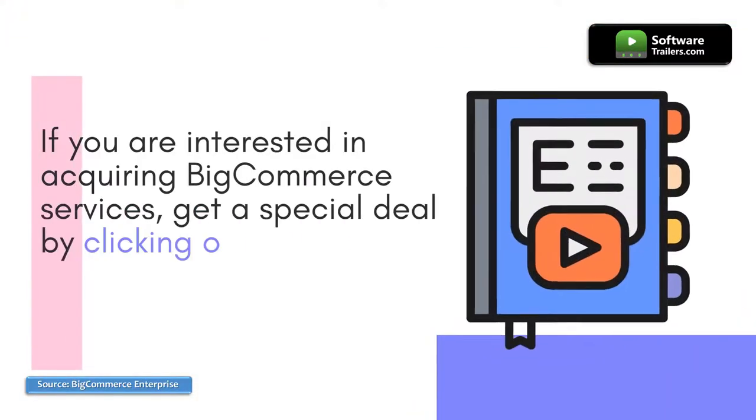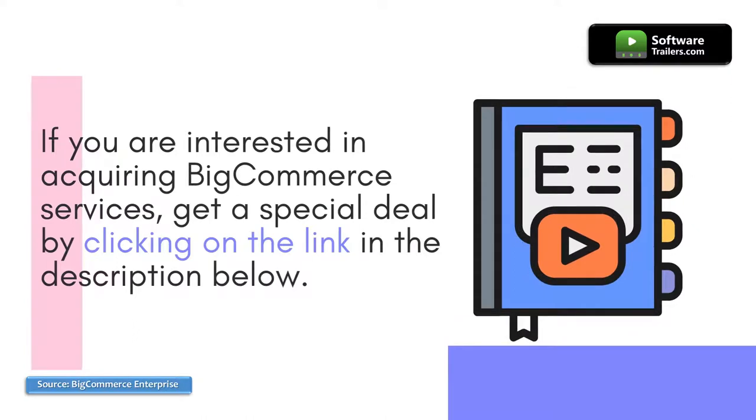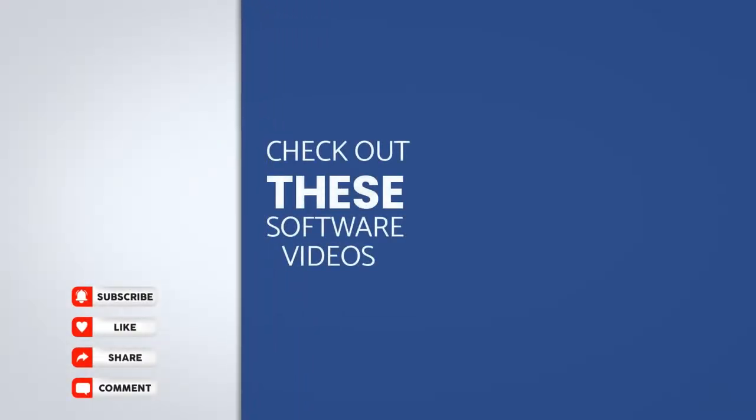If you are interested in acquiring BigCommerce services, get a special deal by clicking on the link in the description below. Also, check our playlist specific to our recommended industry-leading software providers by visiting the following videos on the right side of your screen. Don't forget to subscribe to our channel to get more exciting deals like this one. Thanks for watching, see you next time.